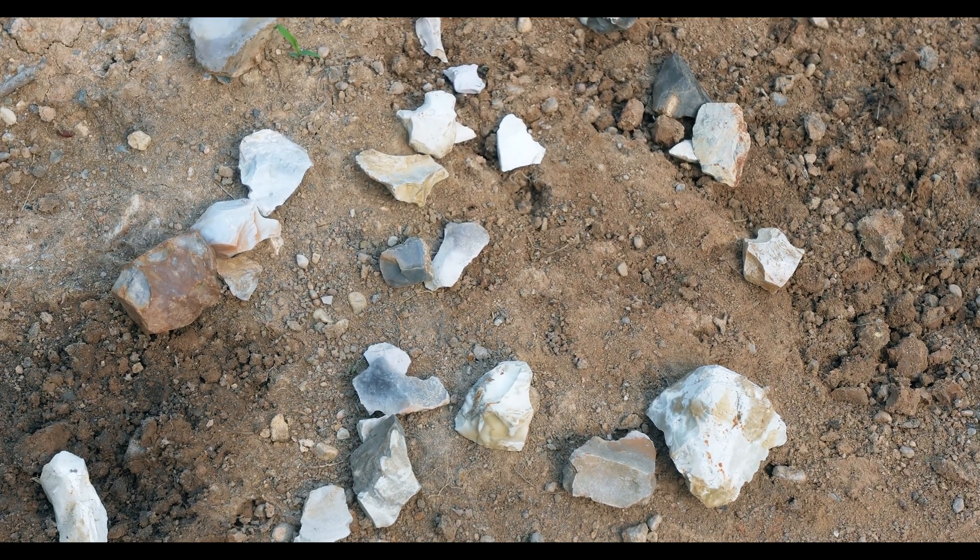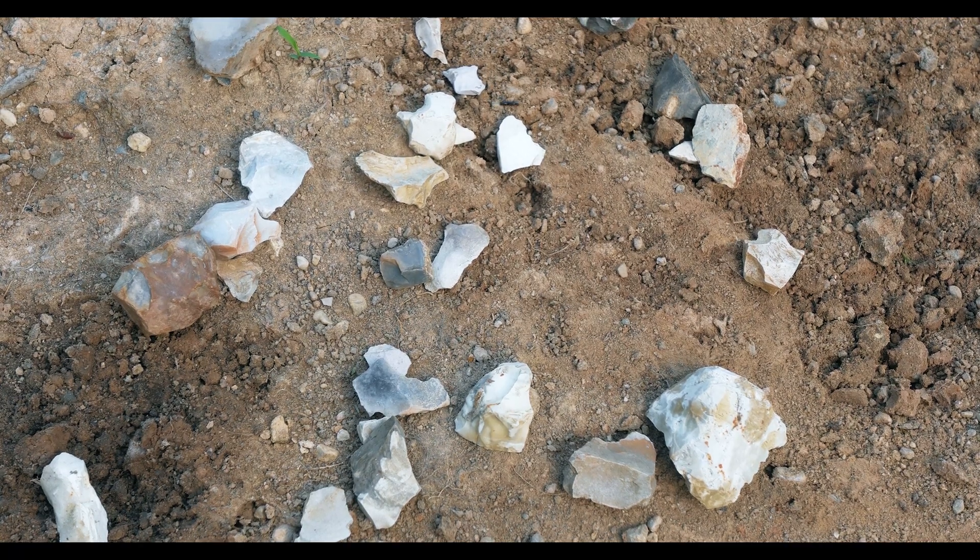In identification of ancient occupation sites, we're looking for a lithic scatter or debitage, which is the leftover flakes from the tool manufacturing process. In this video, we're going to analyze the debitage found at these ancient occupation sites to determine whether or not they're actually a product of human manipulation.